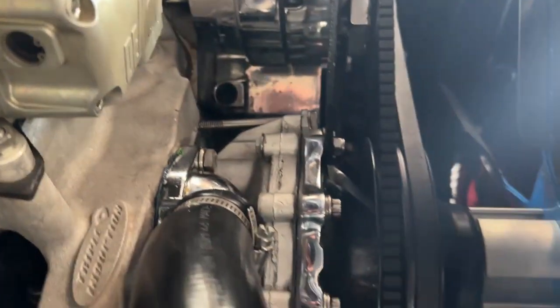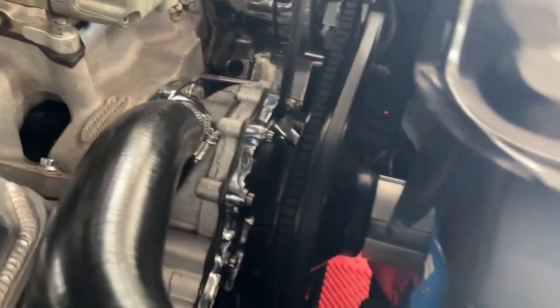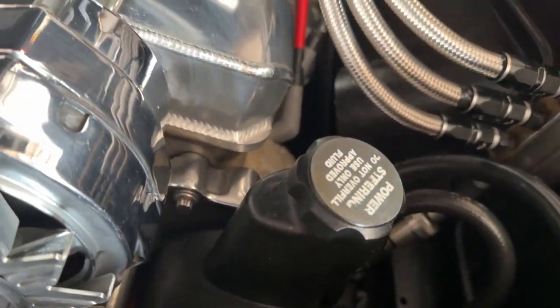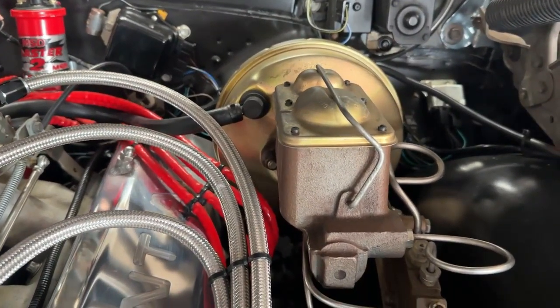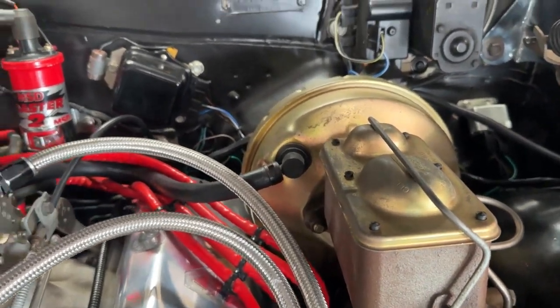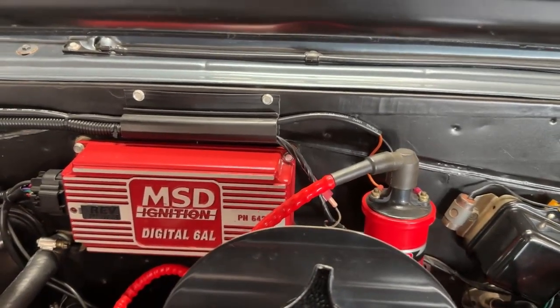With our alternator and water pump done in chrome, there's a nice new aluminum radiator. This is a power steering car and power brake with all new brake lines, all new fuel lines. The booster's new, got a dual reservoir, and got an MSD ignition system so it fires right up.